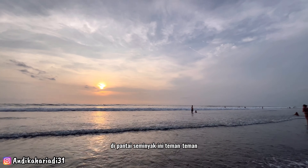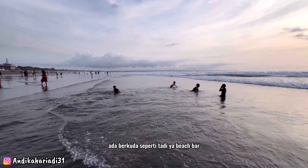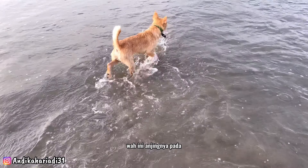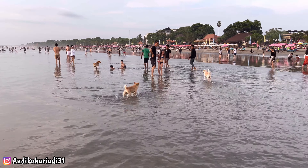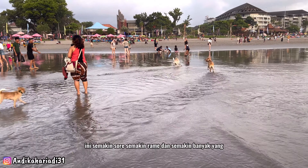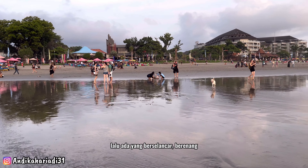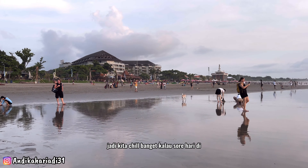Banyaknya fasilitas di Pantai Seminyak ini menarik banyak pengunjung, selain sunsetnya yang bagus. Di sini banyak kegiatan dan aktivitas — ada berkuda seperti tadi, beach bar, hotel-hotel, dan di sini juga ada pasar tradisional. Ada juga yang bawa anjing olahraga sore, anjingnya pun tidak takut main air. Semakin sore semakin ramai dan semakin banyak yang menghabiskan waktu di sini. Ada yang berolahraga, berjemur, bermain dengan anjing, bermain air, berselancar, berenang, bahkan berbelanja — jadi chill banget kalau sore hari di Pantai Seminyak.